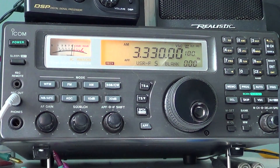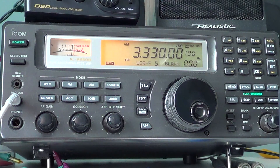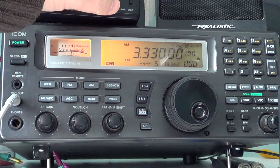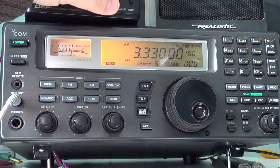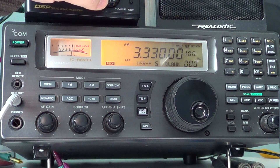CHU is one of the international time stations on shortwave. CHU is in Canada — the antennas are just southwest of Ottawa. You can hear CHU on 3.330, mostly at night. I'm about 100 kilometers away, so I can even hear it in the daytime.